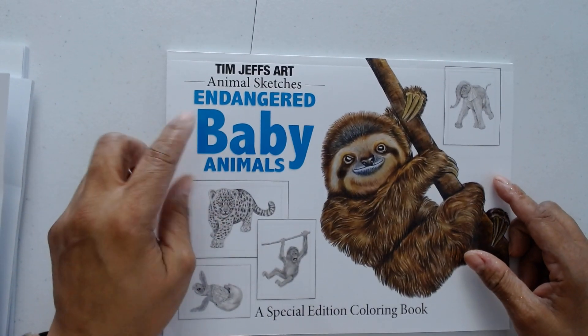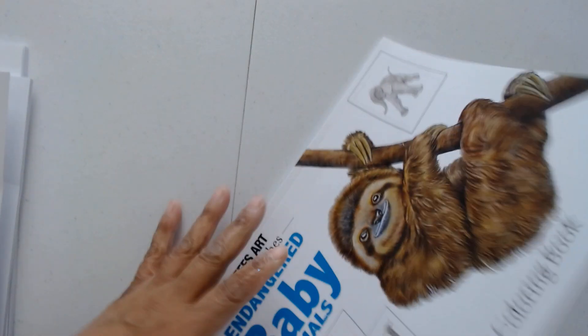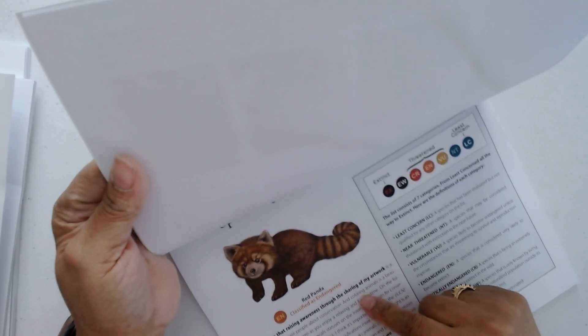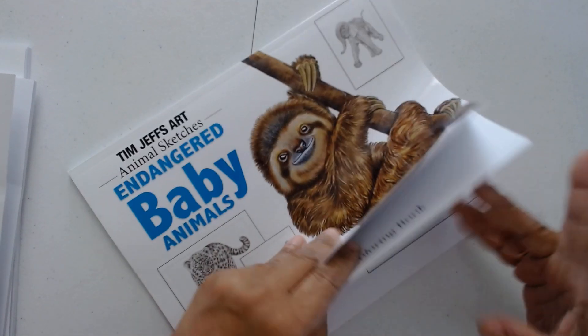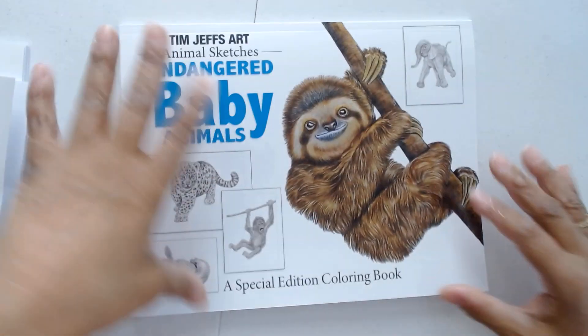Then this is one of his new ones — Endangered Baby Animals. This is the one that I want to color in. I don't color right now but I really want to color in this one. Look at this: spreading awareness through coloring — he's talking about the endangered animals. This also tells you what pictures are in the book.